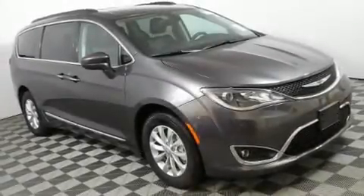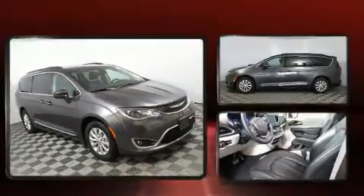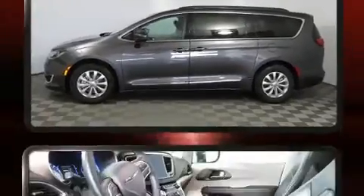Sensibility and practicality define the 2017 Chrysler Pacifica. Smooth gear shifts are achieved thanks to the refined six-cylinder engine, and for added security, dynamic stability control supplements the drivetrain.